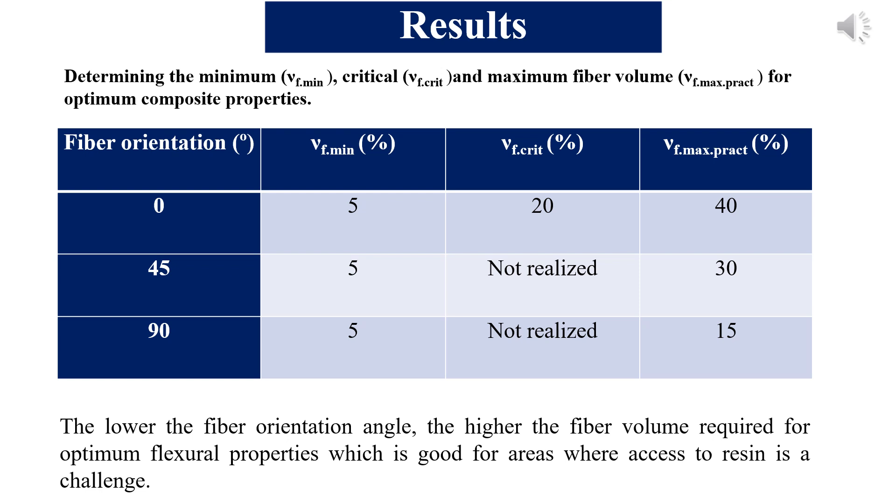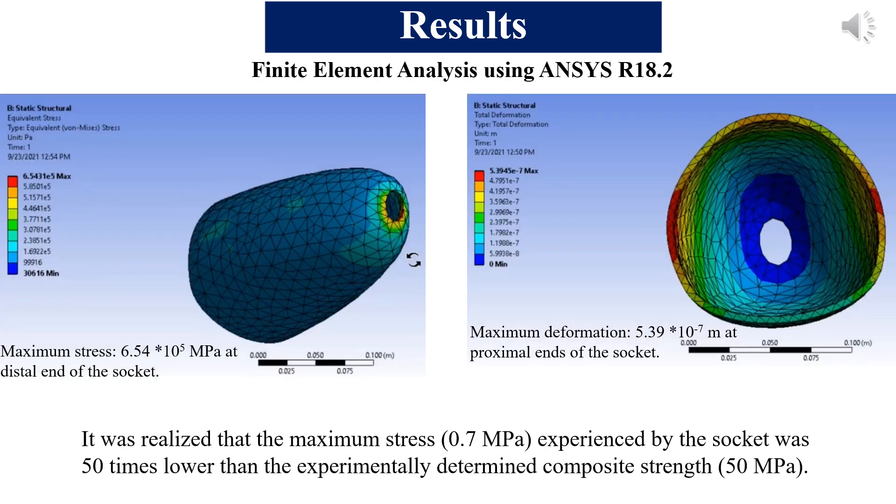This is relevant for the intended application. In resource-limited areas of the world where polymer access is an issue, a composite system made with significantly less resin but retaining the majority of the desired mechanical properties can be achieved. The 0 degrees fibre orientation at 40% fibre volume fraction, compared to 45 and 90 degrees, simply means you need a smaller amount of resin to get the best results.